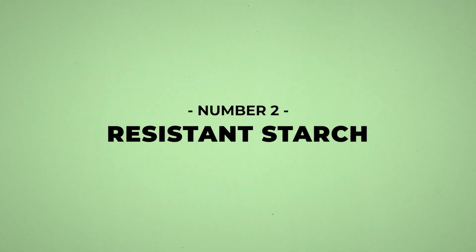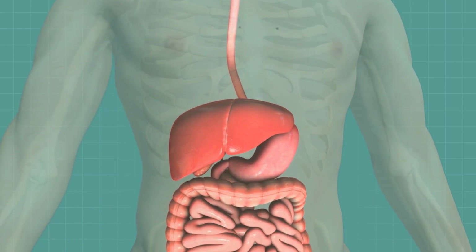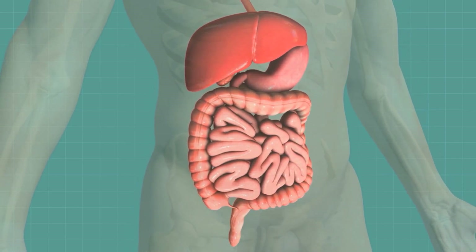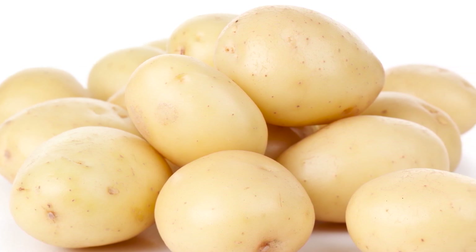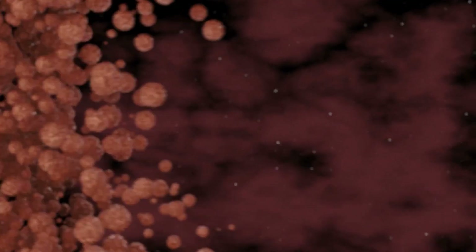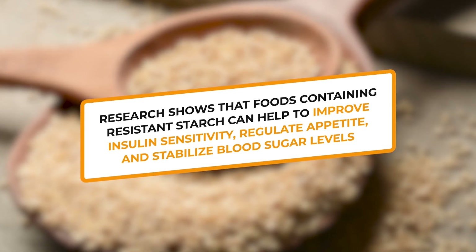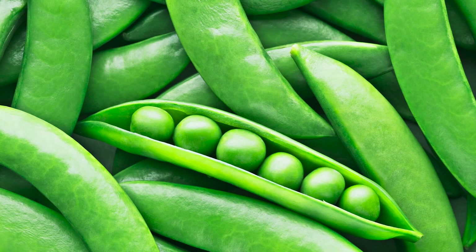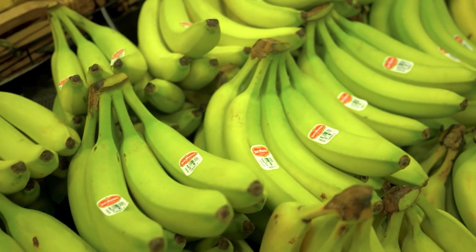Number 2: Resistant Starch. Resistant starch, also known as amylose, is a type of starch which functions much like a soluble fiber as it passes through the intestines intact, and it can help remove cholesterol on its way out of the body. While typical starch found in foods like white potatoes will be quickly digested and absorbed, resistant starch is naturally resistant to the digestive process, and thus moves through your body without depositing a huge sugar load into your bloodstream. Research shows that foods containing resistant starch can help improve insulin sensitivity, regulate appetite, and stabilize blood sugar levels. You can acquire resistant starch from certain grains like sorghum and barley, plus some beans and legumes like peas and black beans, certain seeds, and perhaps most famously, green or unripe bananas.